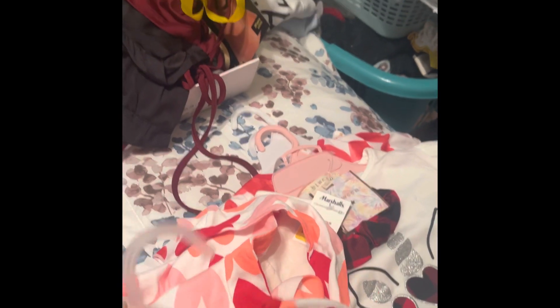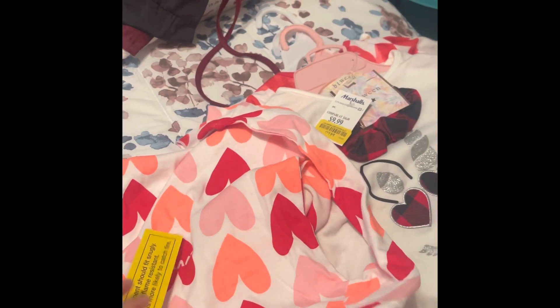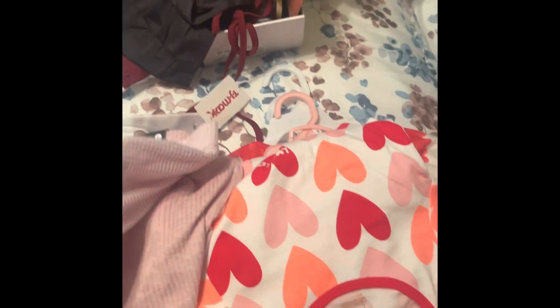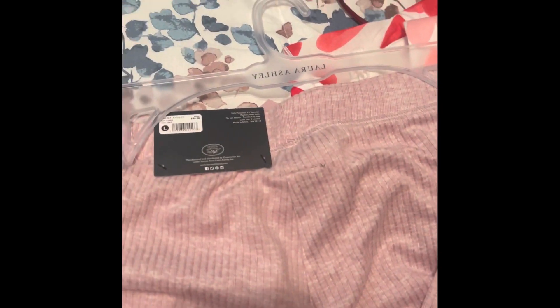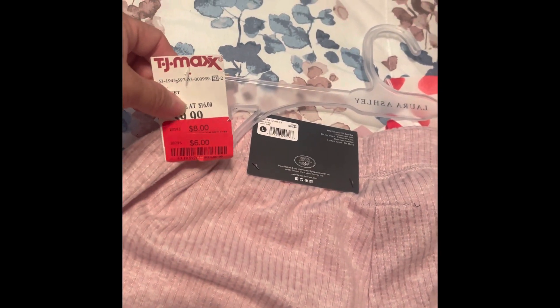I then got her this one in size six, and looking at the tag — only three dollars, couldn't beat that! Then I got me some pajama shorts in this pretty pink, like a mauve color. It came with the stripes and then a solid print. These were only six dollars, marked down from $9.99 to $8 and then to $6.